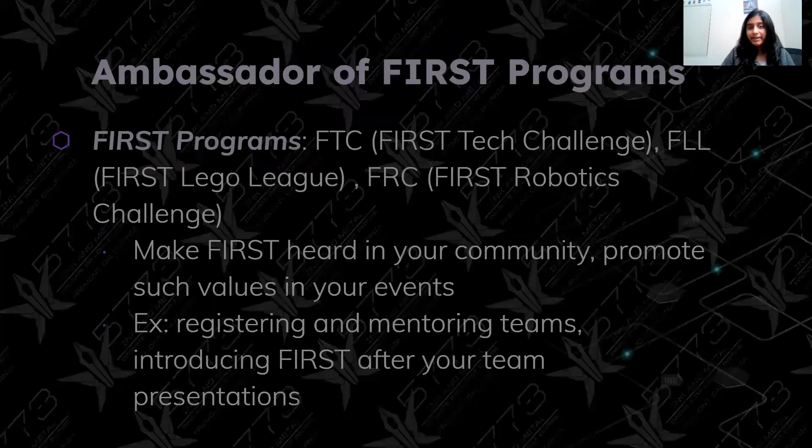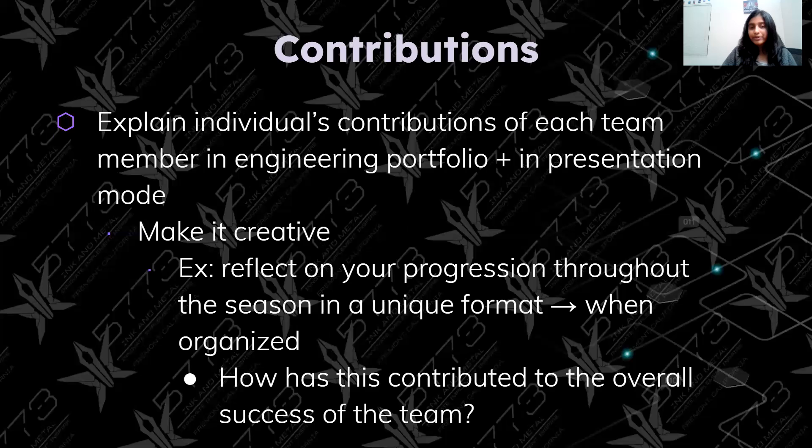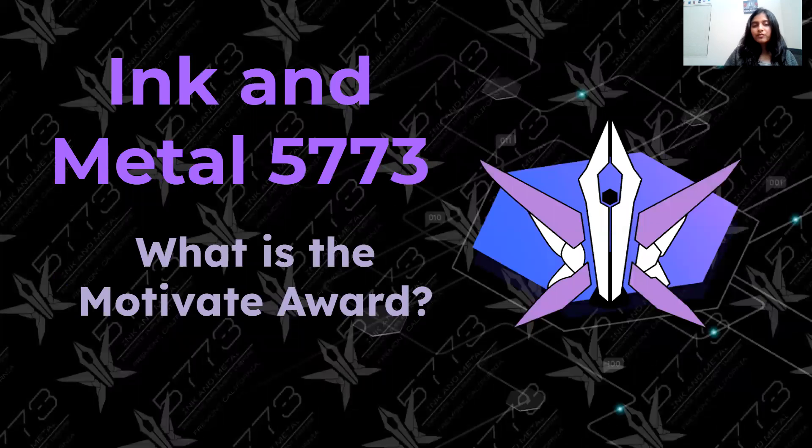So the main components are: being an ambassador of FIRST programs, individual contributions, proper conduct — combining all these values into the Motivate Award, which is what we've talked about in this video. Thank you so much for listening to this Crash Course video and we look forward to seeing you in our next video.